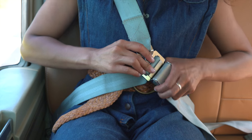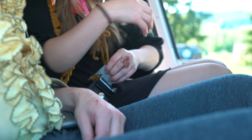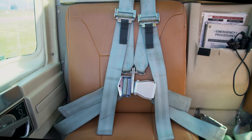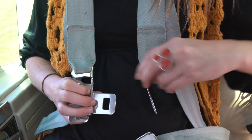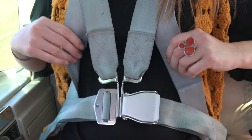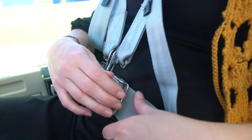Seat belts are mandatory. To release the belts, pull up until the buckle is at a 90 degree angle. The buckle in the front seat works like this. Place the lap belt connector through the shoulder harness adapters, then insert the buckle. Simply pull the lever up to release.